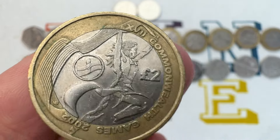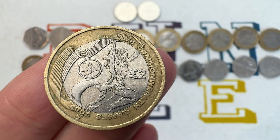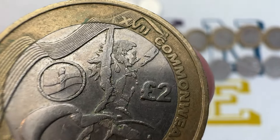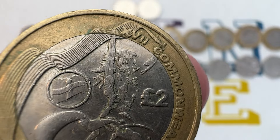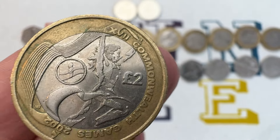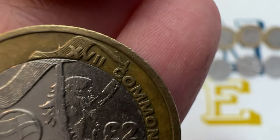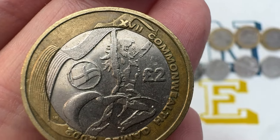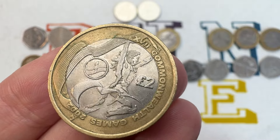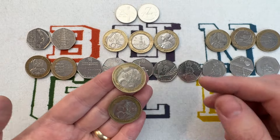The final £2 on the list and the most valuable by quite a way is the Commonwealth Games Northern Ireland coin. Just 485,500 were minted, coming out in 2002 along with the other coins. A lot of people mistake this flag for the English flag, because the longer these coins are in circulation the more they wear out. Right in the middle of the flag there's a star, and just above the star there's a crown — but it wears out, so people mistake it for England. If you look closely at the Northern Ireland flag, there are additional design details not on the England flag. Keep your eye out for this one — it's the rarest and most valuable £2 coin, worth at least £30, possibly up to £40 in nice condition.